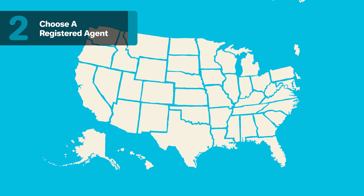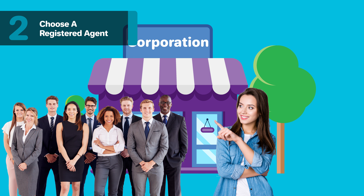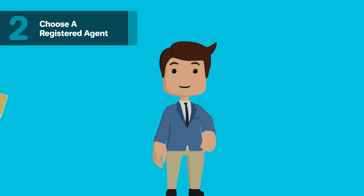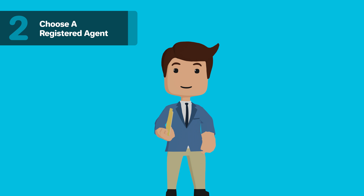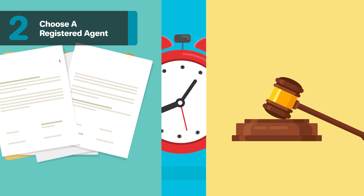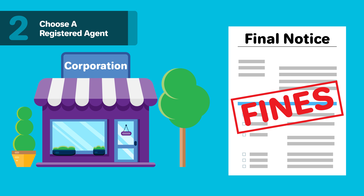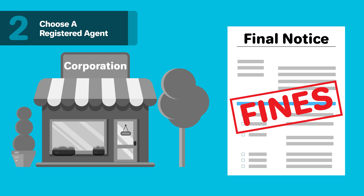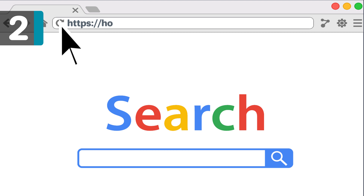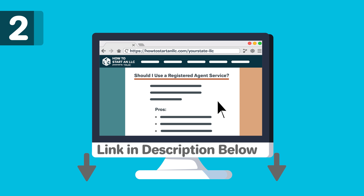Step 2: Choose a Registered Agent. You must appoint a registered agent when you register your corporation in Nevada. The registered agent can be an individual in the company, including yourself, or you can hire a professional service authorized to do business in Nevada. They will send and receive legal papers on your behalf, including legal summons and document filings, which your registered agent will receive and forward to you. Your registered agent will also help remind you to file the necessary reports. Failure to properly maintain your corporation can result in fines and dissolution, so this assistance is valuable. To learn more, read our Should I Use a Registered Agent Service Guide linked below.